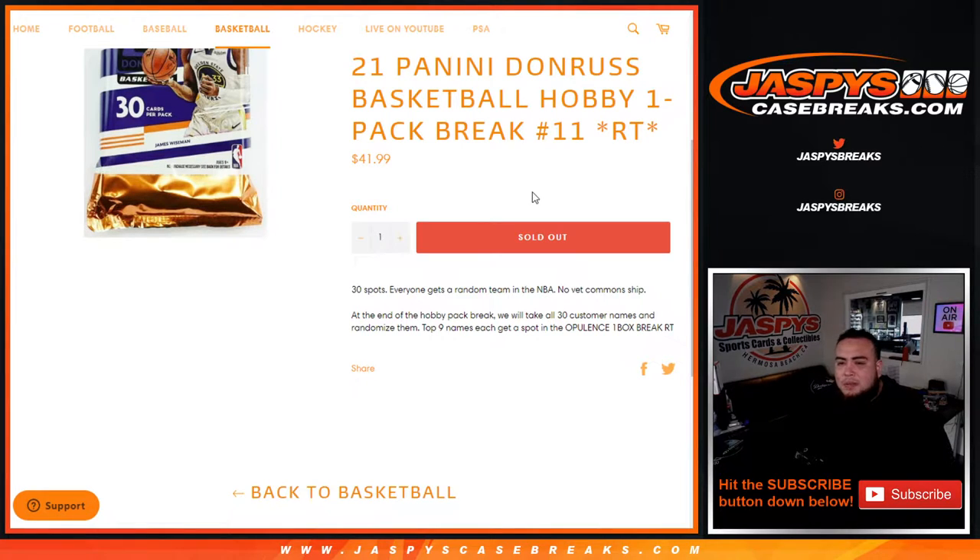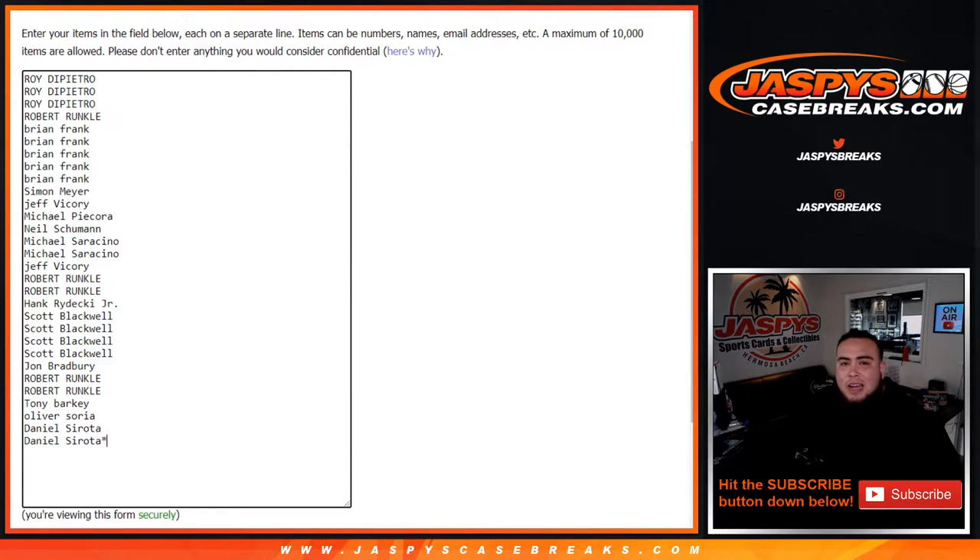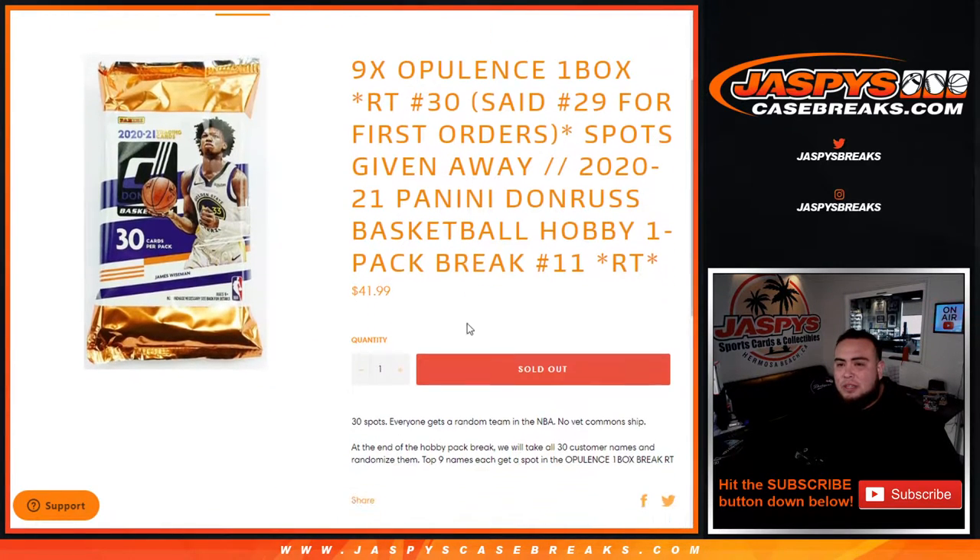So first we do the break: randomize customer names and teams, distribute the hits out of the hobby pack. And at the end of the break we randomize all 30 customer names again, and the top nine get a spot — almost a 33 percent chance to get a spot in the break.